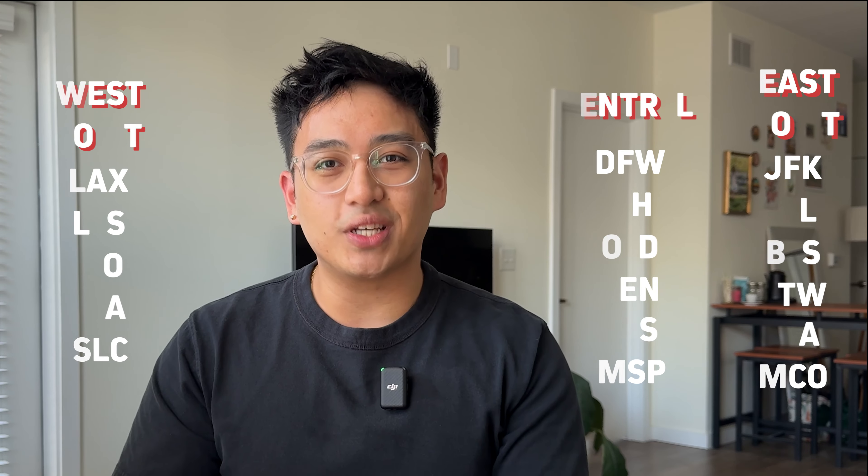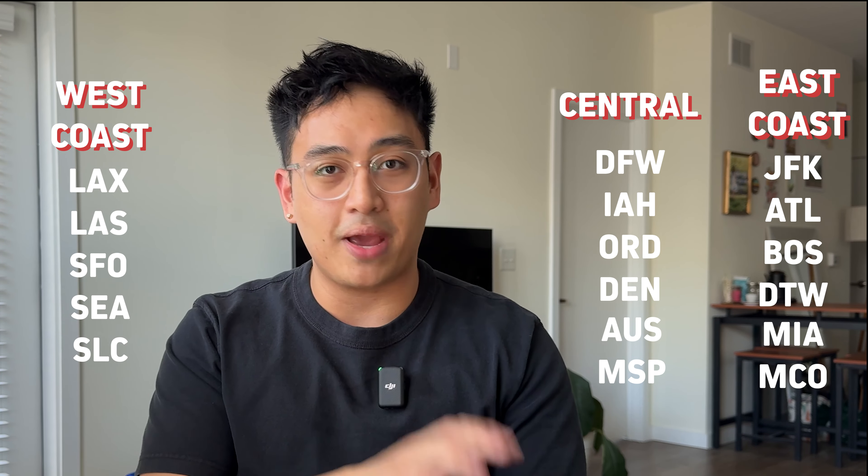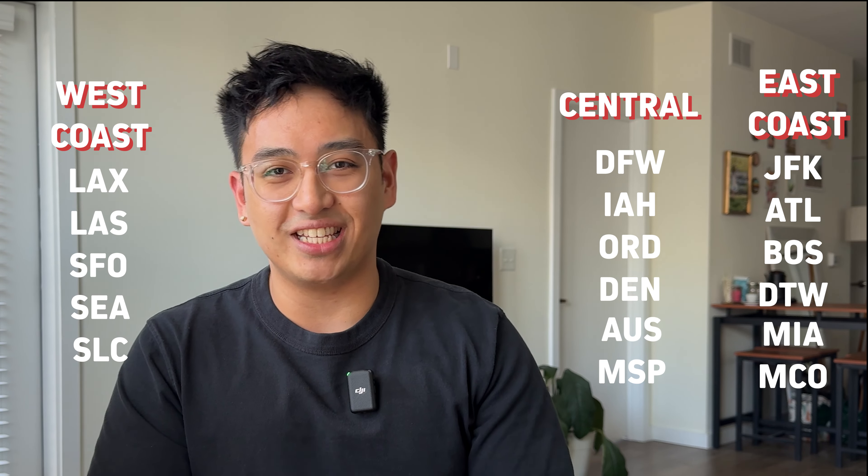To start, you'll need to select a US gateway city that offers a direct route between the US and either Mexico City or Cancun, and here's a list of those cities now.